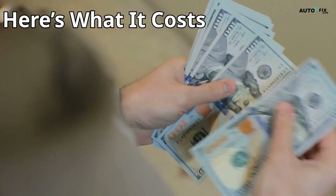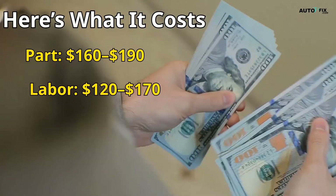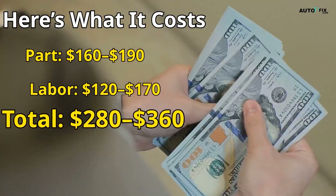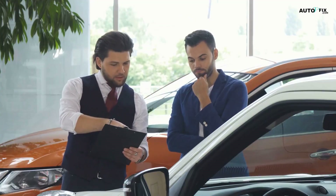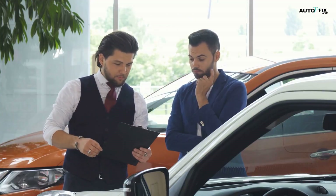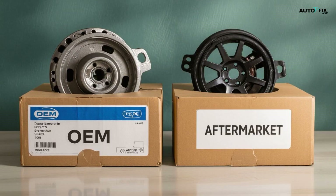Here's what it might cost you: Part — $160 to $190. Labor — $120 to $170. Total — $280 to $360, depending on labor rates and car model. OEM parts cost more but usually last longer. Aftermarket might save you now but cost more later if it fails again.